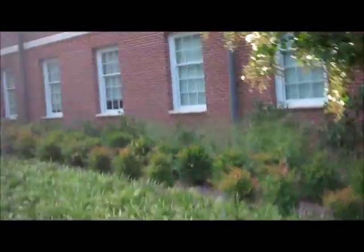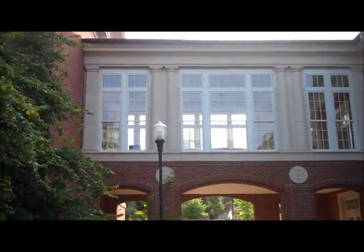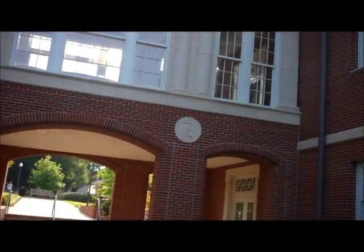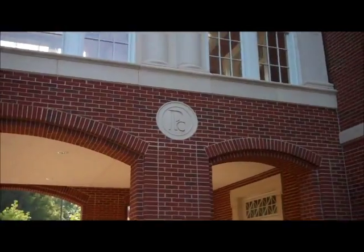That's the biology building right there. Still the biology building. That's Neville Hall right there — the Neville building. This little bridge, we're going right under here. It's the PC symbol. It's really nice.